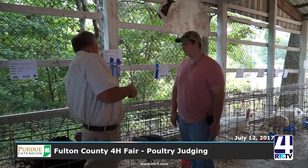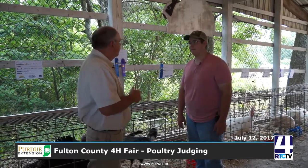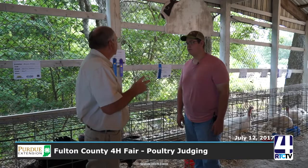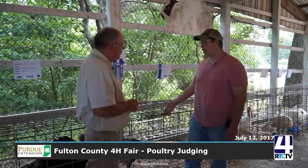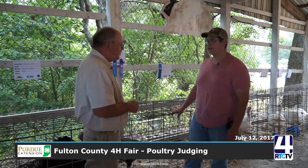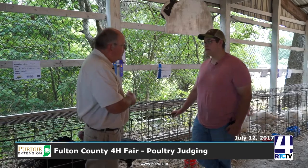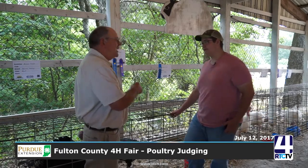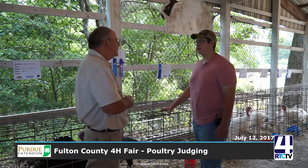There are about eight or nine turkeys at the fair this year, and there are a couple of different breeds. There are really just two main breeds of turkeys: the bronze, which are behind us, and the whites. Evan, you did pretty well with the bronze turkey — yeah, I got reserve grand champion. Was that for all turkeys? All the turkeys — I won the bronze division.